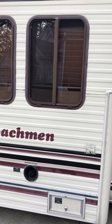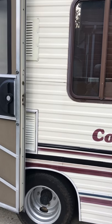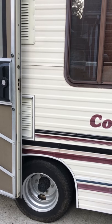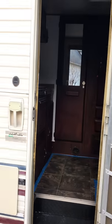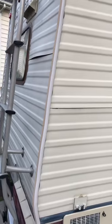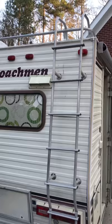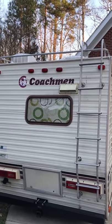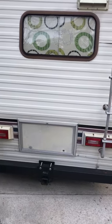It has propane. One ton tires, one ton chassis in the back, with dual tires. Dual doors. Hot water heater. It's got a ladder and a luggage rack. Trailer hitch.